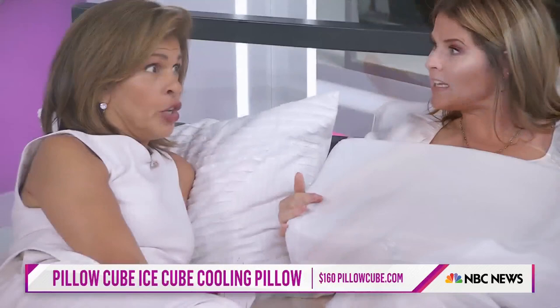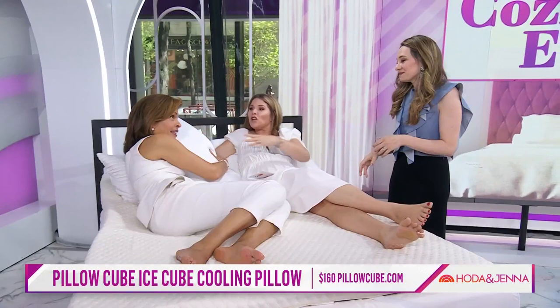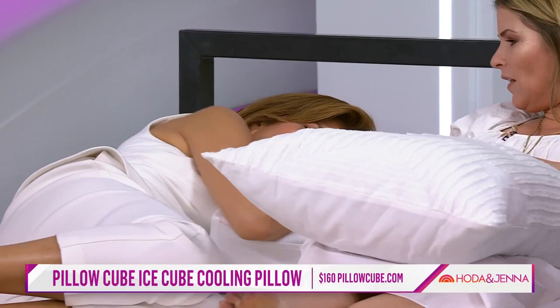It's a total game-changer. You just sleep on it like a normal pillow. Just lay on it. Oh, my goodness — does that feel good? I love it. It's amazing.